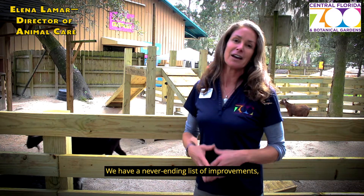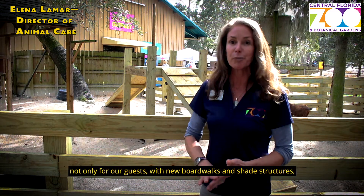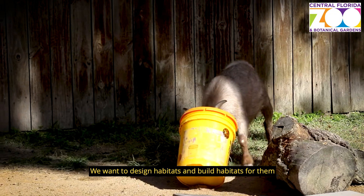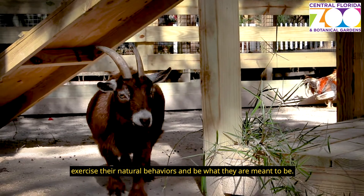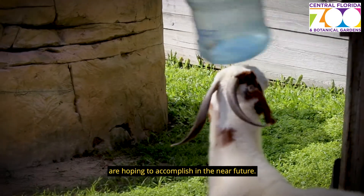This is just the beginning. We have a never-ending list of improvements not only for our guests with new boardwalks and shade structures, but also for our animals. We want to design and build habitats for them that are bigger and better, with more structures that let them exercise their natural behaviors and be what they are meant to be. We have a never-ending list of projects we are hoping to accomplish in the near future.